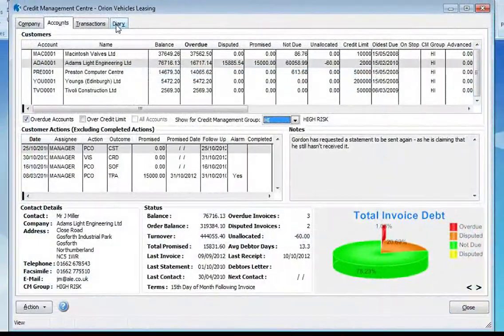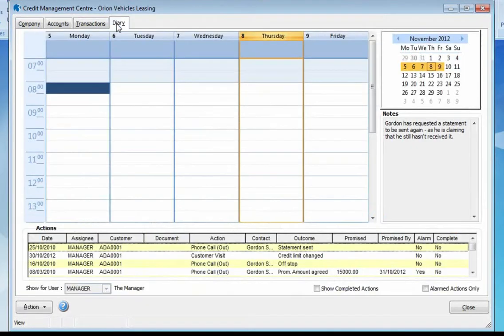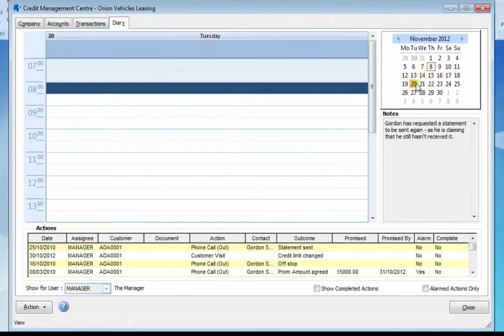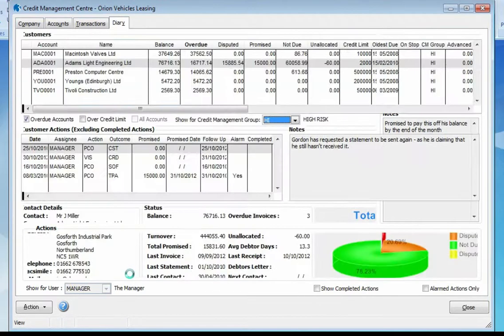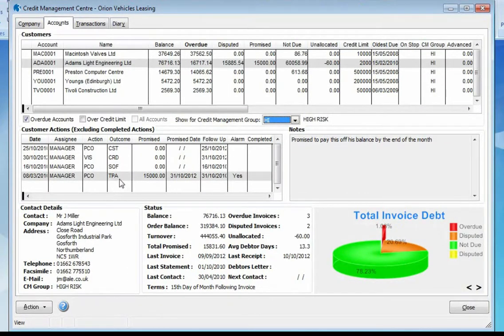Imperative to credit control is knowing exactly what needs to be chased and when. The diary tab displays a calendar of all actions that need to be done. We can filter by a particular user — so we could filter for only actions that I need to do today or this week. If we drill into an action, we are automatically moved to the relevant action for that particular customer, which allows us to enter additional information and record the outcome.